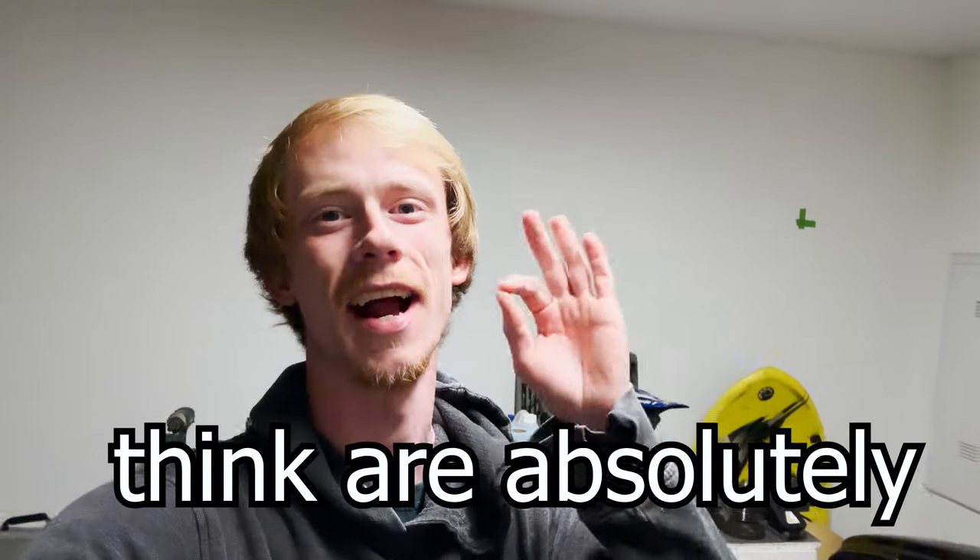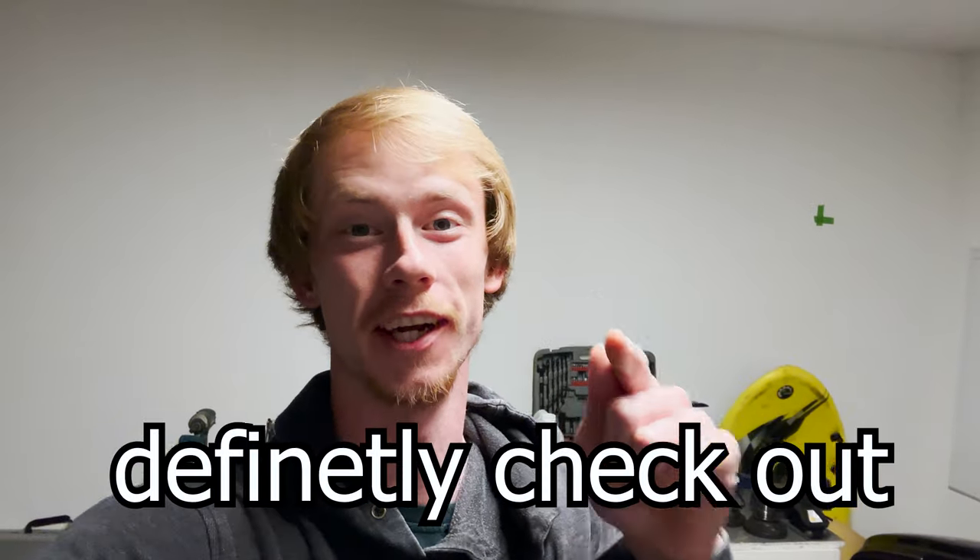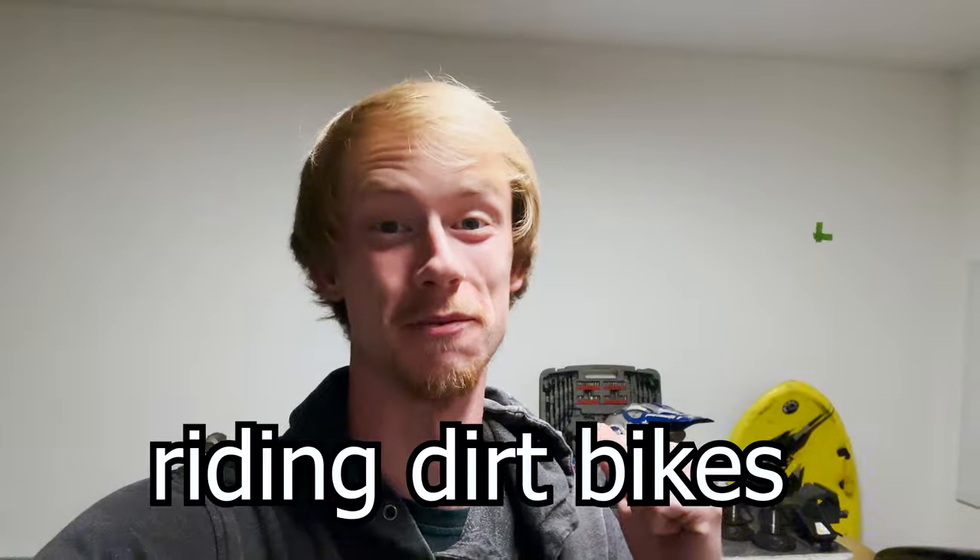Here are seven different Amazon products that I think are absolutely awesome and you guys should definitely check out if you love riding dirt bikes as much as me.